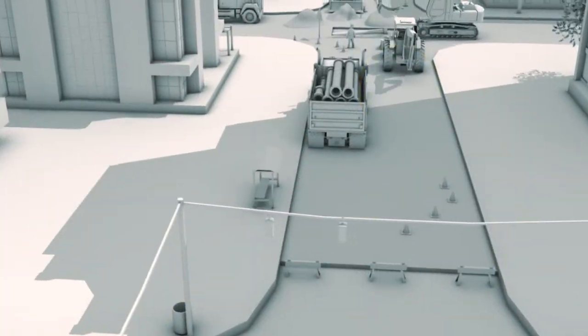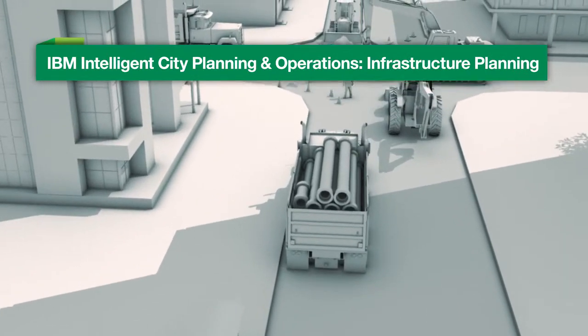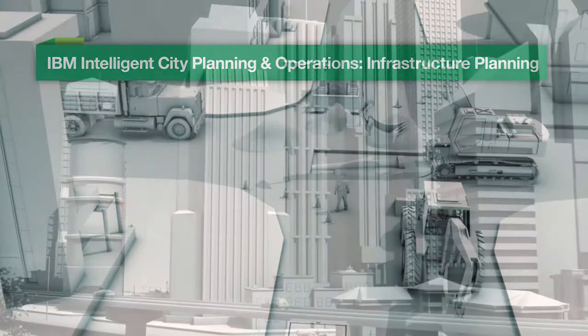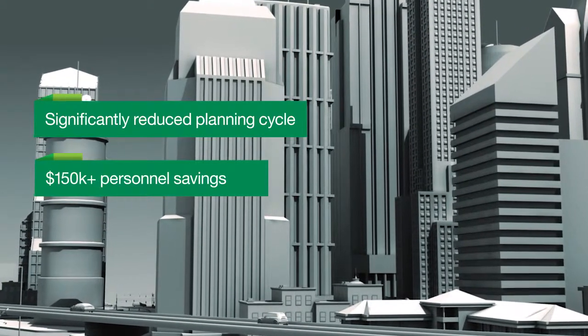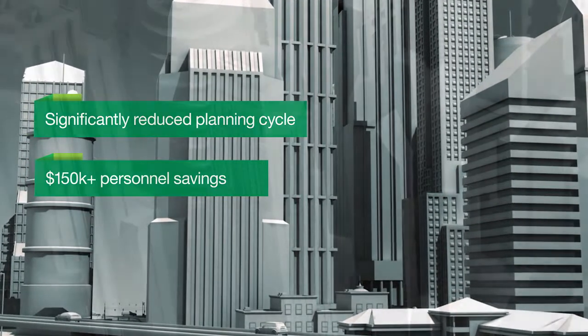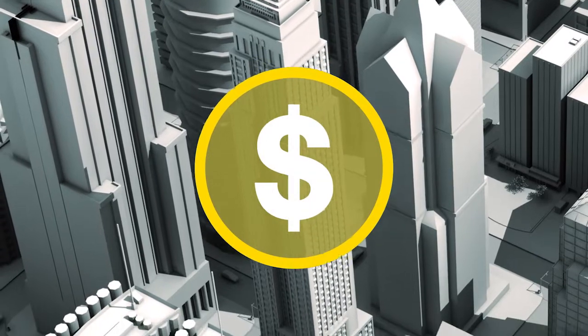The combination of decreased internal planning costs and optimized capital spending plans delivers the highest value in managing infrastructure. In fact, one mid-sized city, in an effort to reduce costly repairs and understand competing priorities, used the IBM Infrastructure Planning solution to reduce planning time from six months to three weeks, saving over $150,000 in personnel costs, and produced a long-term plan that aligned maintenance and construction projects to save millions in execution costs.